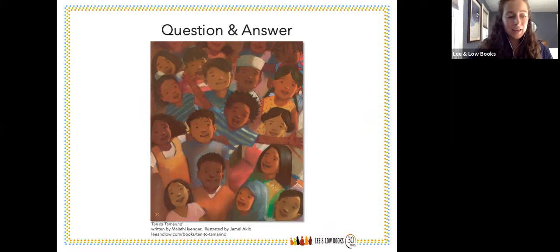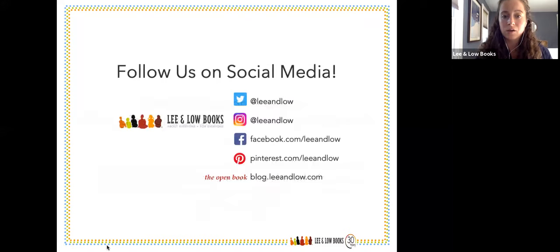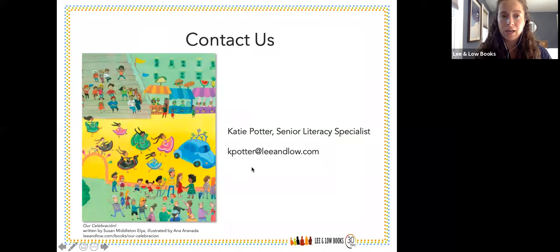I think that's it — we covered a lot in an hour. Many of you might still have questions. This is my email: kpotter@leeandlow.com. Please let me know if you have any outstanding questions, or if you want me to direct something to Rosalie or Jane. Please don't hesitate to reach out. You can also follow us on social media on our different channels. I wanted to thank everyone for taking the time to join us today, and thank Rosalie and Jane again for offering their amazing expertise and insights. Thanks everyone, and best of luck as we enter the school year. Let's all support each other and continue to diversify our libraries.